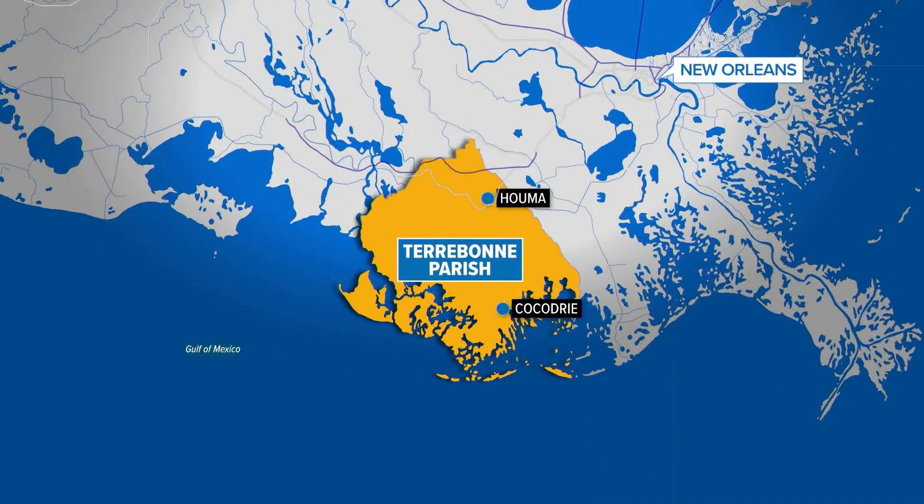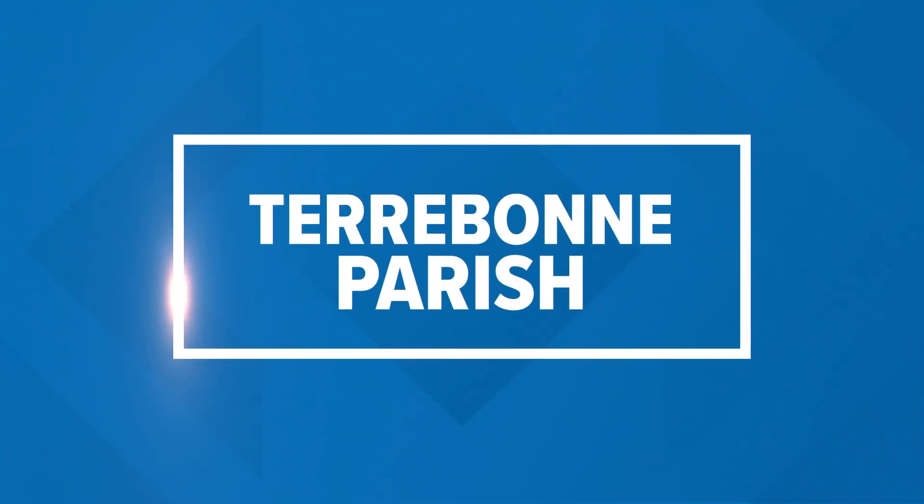We're getting another look at what Hurricane Ida left behind in Houma. Brendan Keefe with our Tegna stations takes up the drone for a closer look at all the damage there.